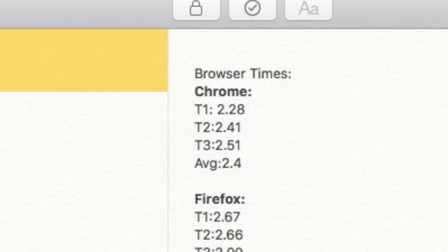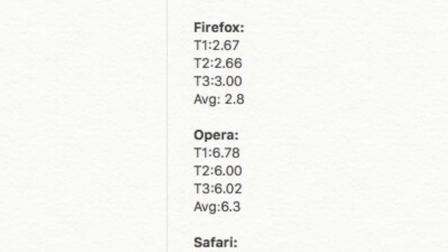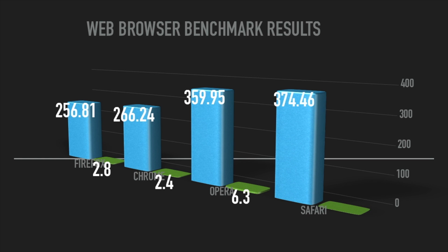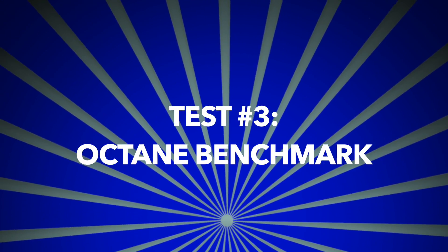Taking a look at the times: Chrome has an average of 2.4 seconds, Firefox an average of 2.8 seconds, Opera an average of 6.3 seconds, and Safari an average of 0.8 seconds. Best time goes to Safari. We can now update the chart — you can see the included seconds alongside their benchmark scores.